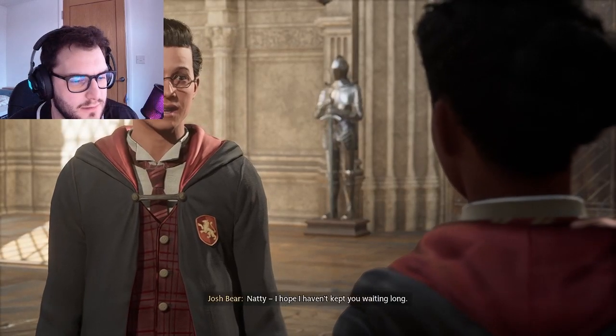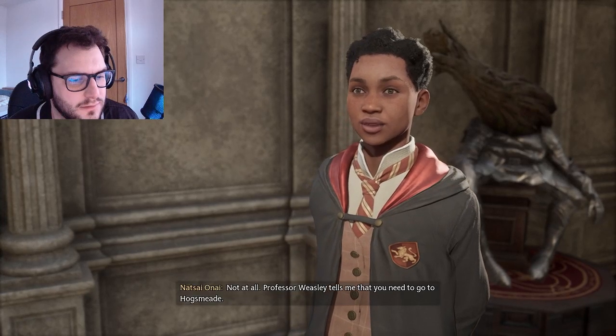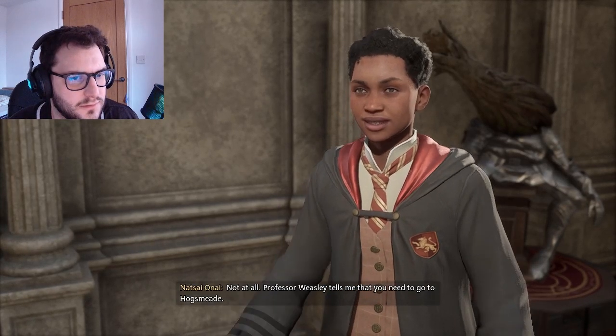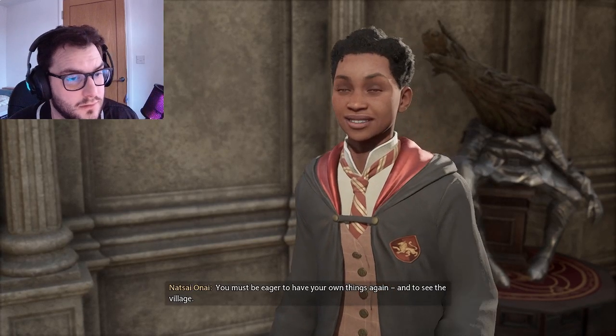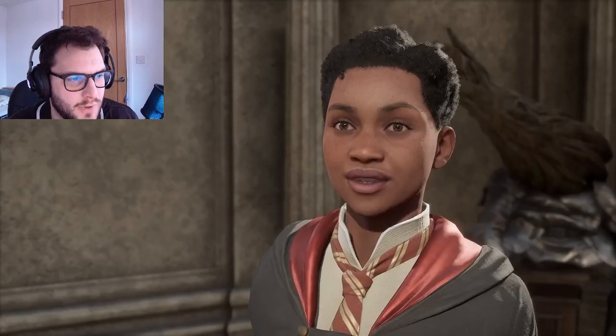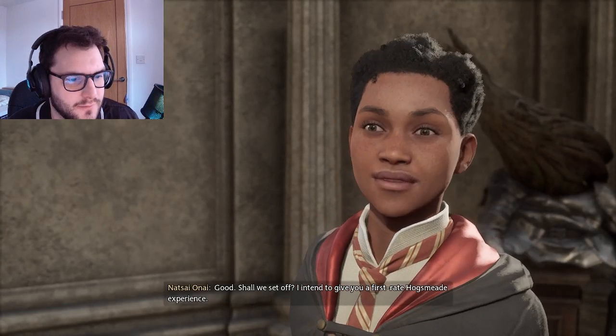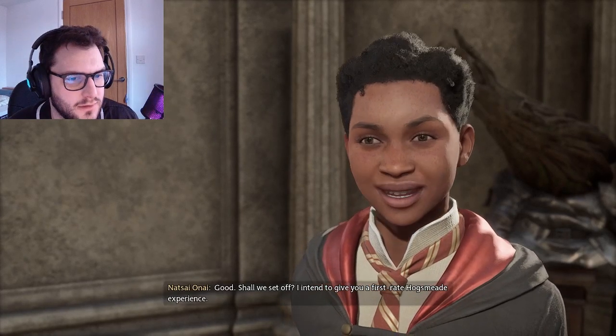Natty, I hope I haven't kept you waiting long. Not at all - Professor Weasley tells me that you need to go to Hogsmeade. You must be eager to have your own things again and to see the village. I've been looking forward to it. Shall we set off? I intend to give you a first-rate Hogsmeade experience. She's going to give us a tour.